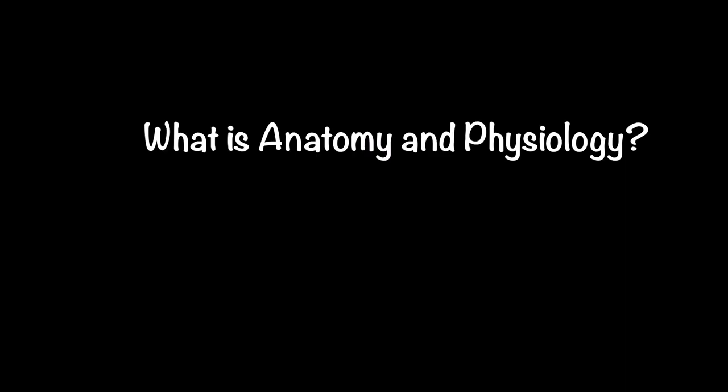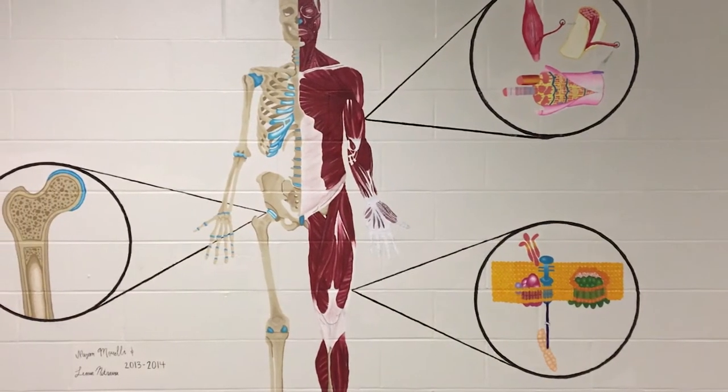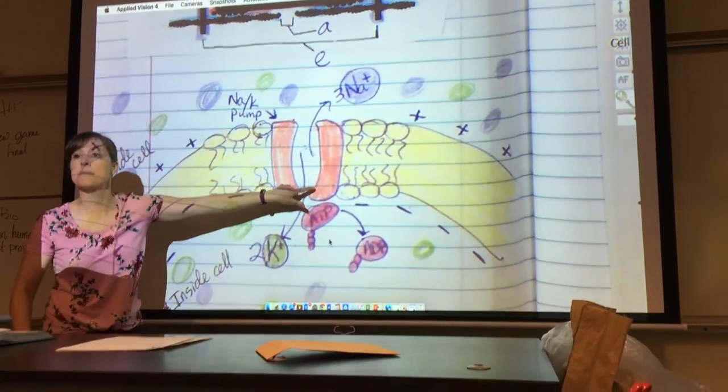Hi, I'm Laura Stilwell and I teach Anatomy and Physiology and also Honors Biology at Blue Valley North. In Human Anatomy and Physiology we learn about the different parts of the body — that's the anatomy portion — and physiology is how those parts work together to keep us alive.